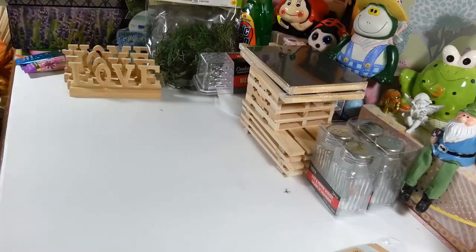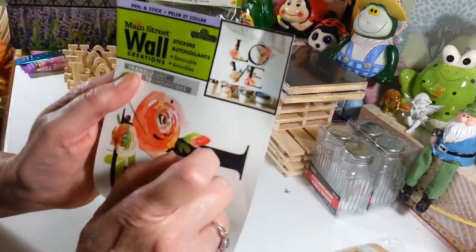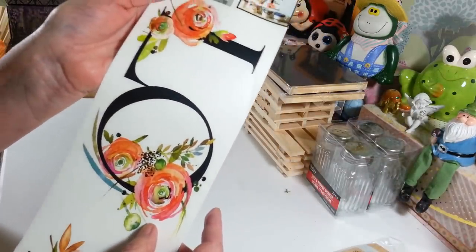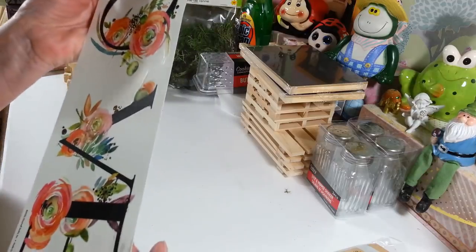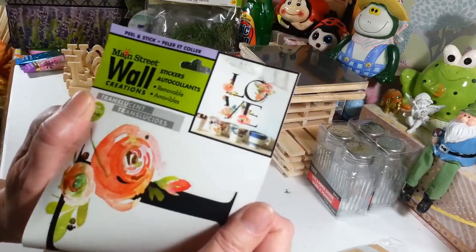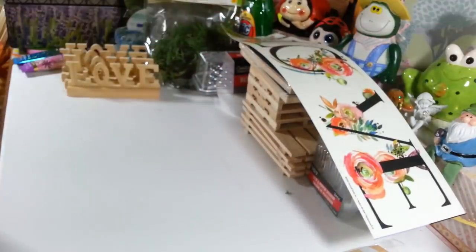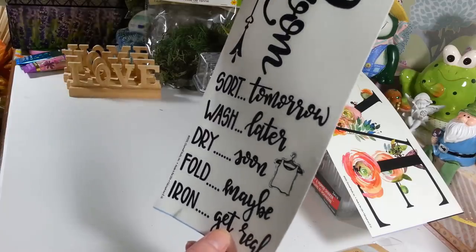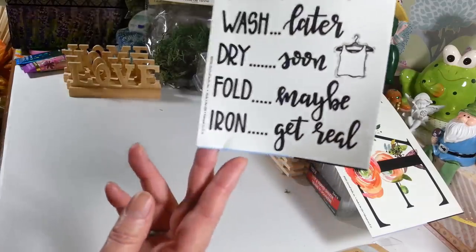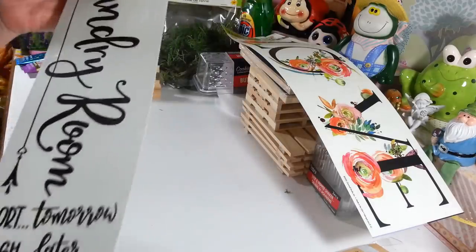I also got these stickers and a sign. I love these wall stickers — I picked up this one that says LOVE, and when you hang it up the L and O are cut out together and the V and E are together, though you could split them up if you wanted. I love the flowers on the letters. Then I got this one that says 'Laundry Room' with the phrases: sort tomorrow, wash later, dry soon, fold maybe, and iron — get real! I thought that was wonderful to hang in the laundry room.